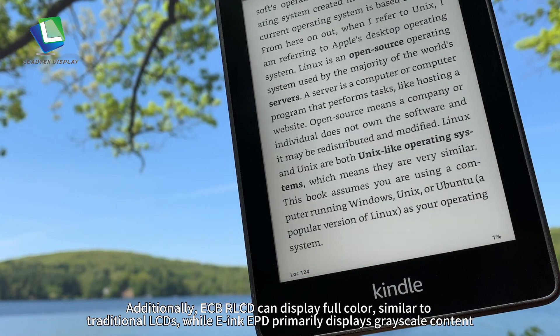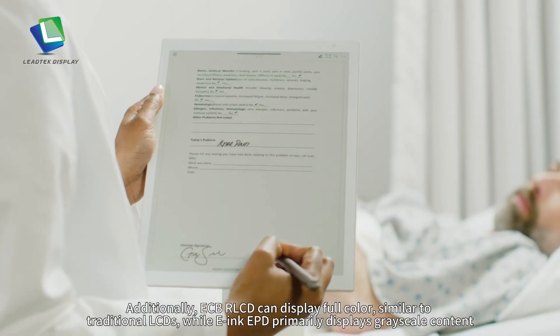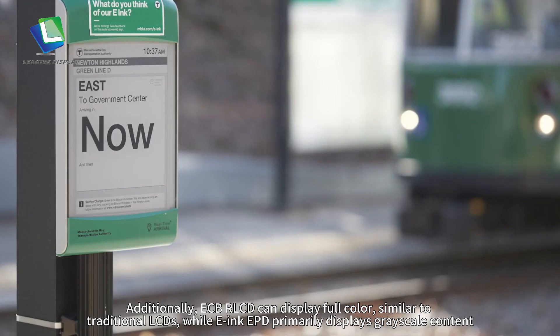Additionally, ECB-R LCD can display full color, similar to traditional LCDs, while E-ink paper display primarily displays grayscale content.